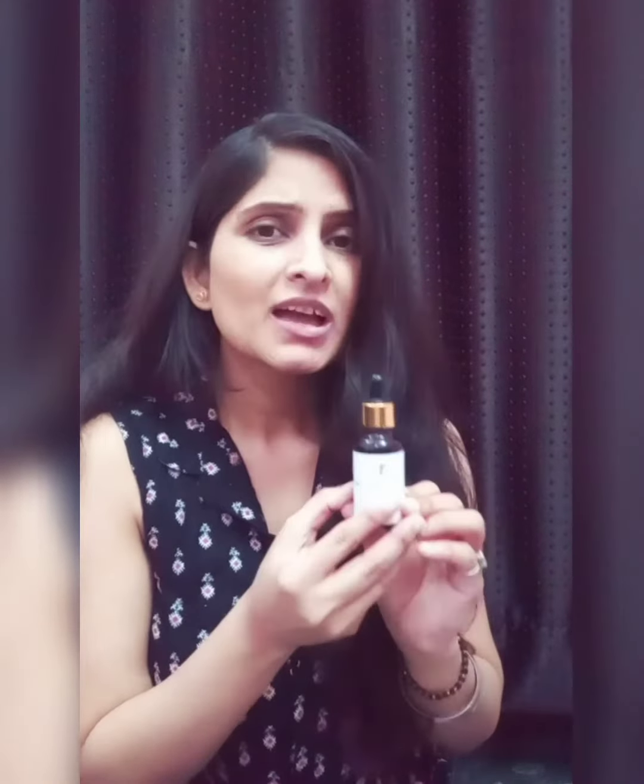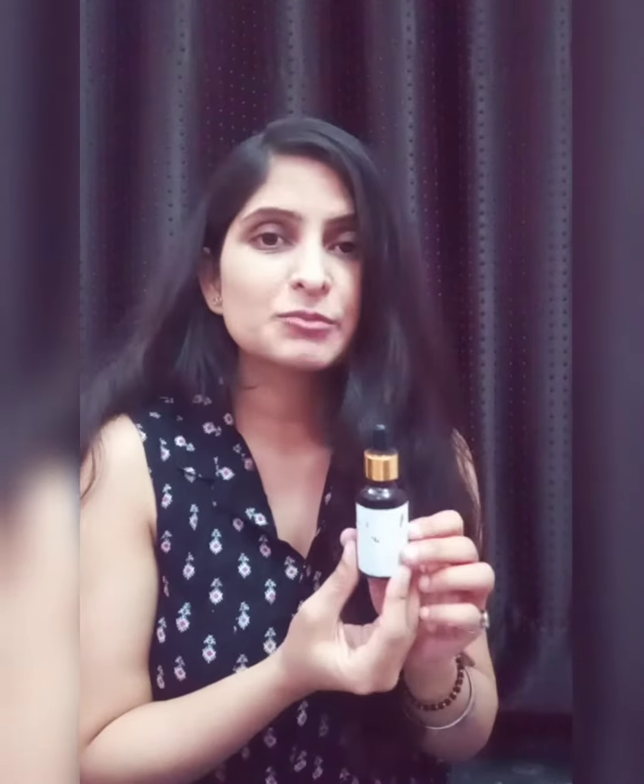This is a heavier oil in consistency, but it doesn't give any breakouts or oiliness. Just two drops are enough for your face. So if you are an oily skin person, you can also use it, and dry skin people will really love it. So these are my two options for facial oils and I just love both of them.